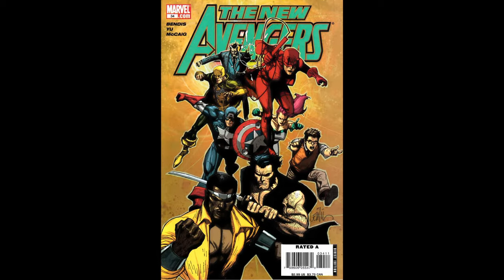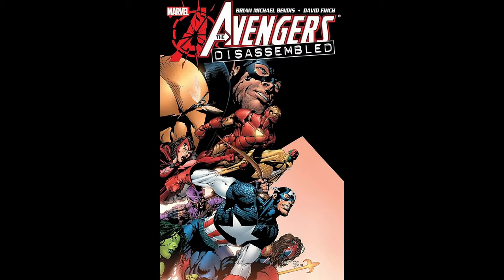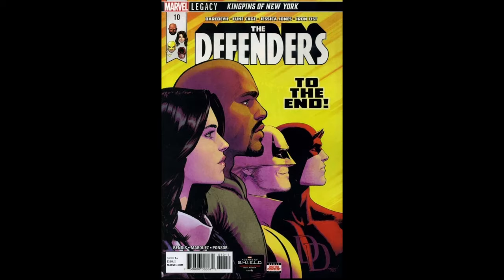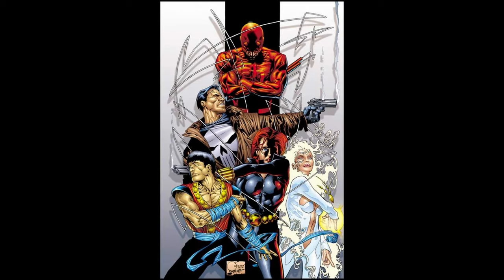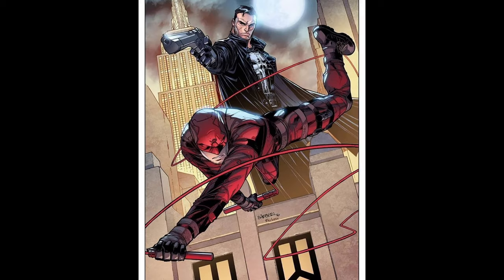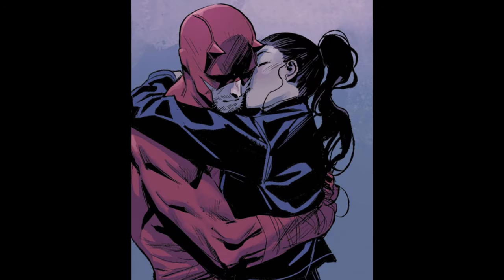The New Avengers: Daredevil joined the New Avengers during their formation, led by Captain America, following the events of Avengers Disassembled and House of M. He fought alongside other heroes such as Spider-Man, Wolverine, and Luke Cage as part of this team. The Marvel Knights: While not a traditional superhero team, Daredevil has been associated with the Marvel Knights, a group of street-level heroes who deal with gritty urban crime in the Marvel Universe. Other members include characters like Punisher, Luke Cage, and Jessica Jones.